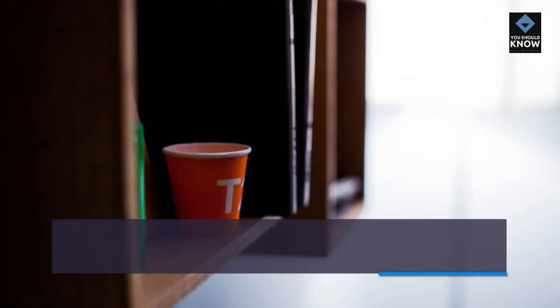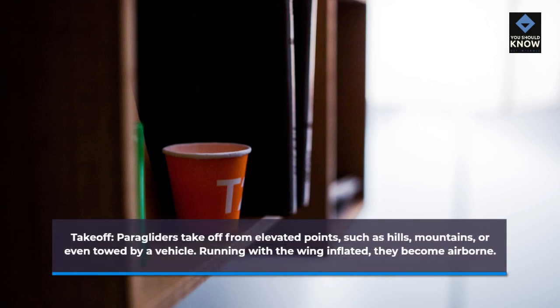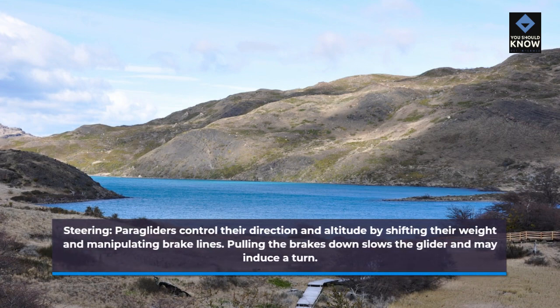Takeoff: Paragliders take off from elevated points, such as hills, mountains, or even towed by a vehicle. Running with the wing inflated, they become airborne. Steering: Paragliders control their direction and altitude by shifting their weight and manipulating brake lines. Pulling the brakes down slows the glider and may induce a turn.